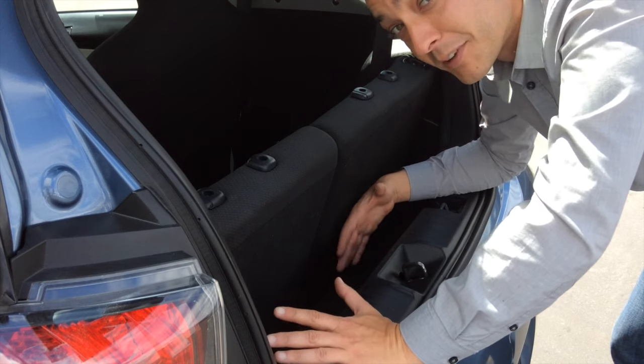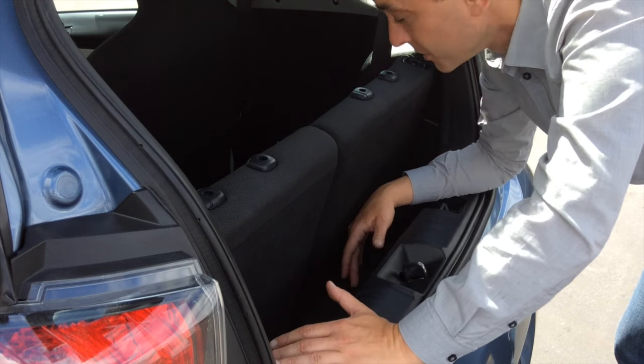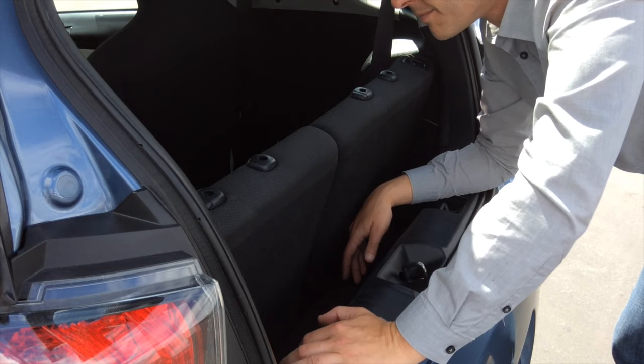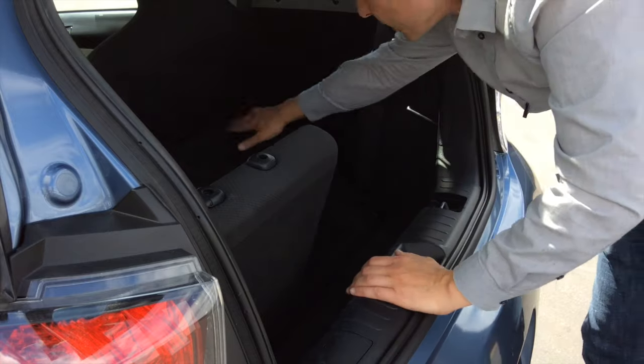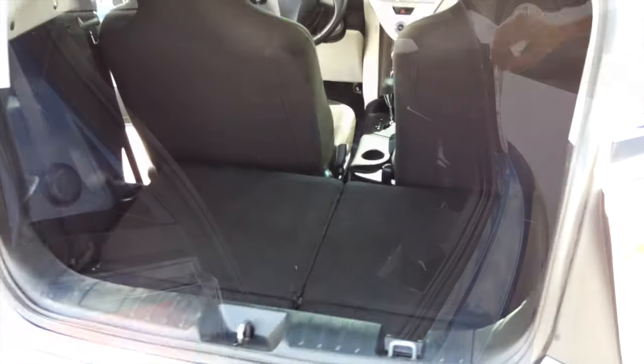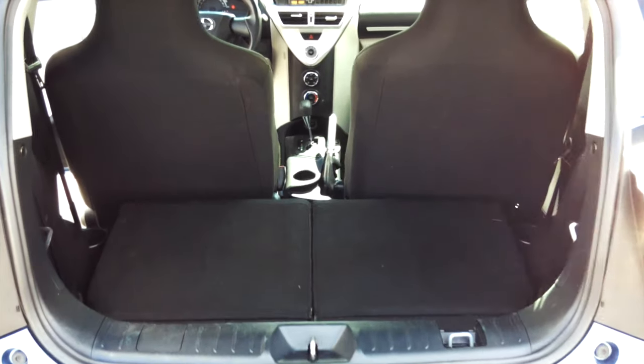However, you can flip the back seats down, which I recommend doing because, if I'm being honest, they're not really meant for humans. I have the headrests removed already. You flip them down, they lie flat, and you actually have a pretty respectable trunk space there.